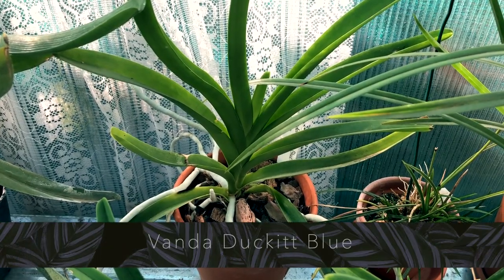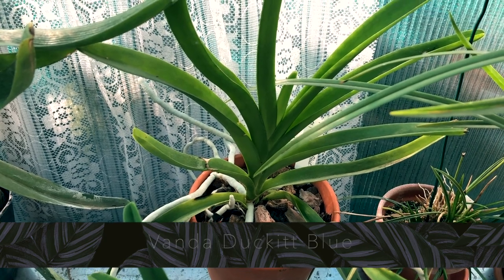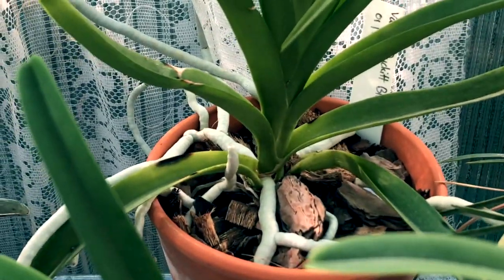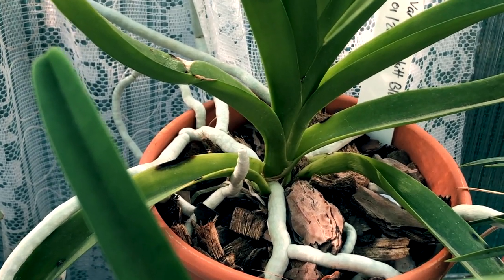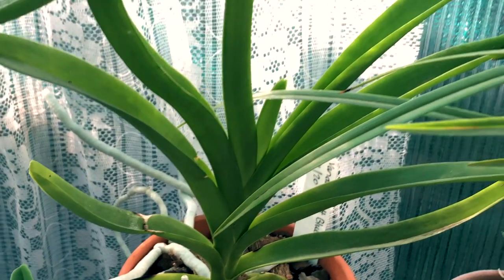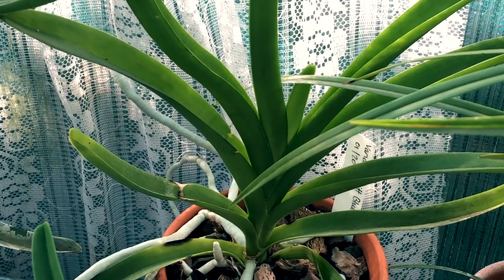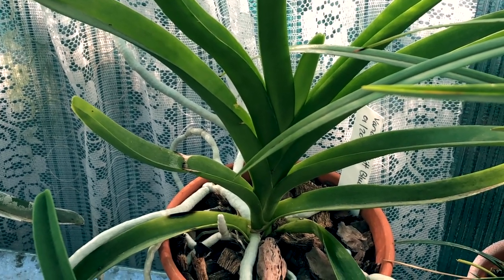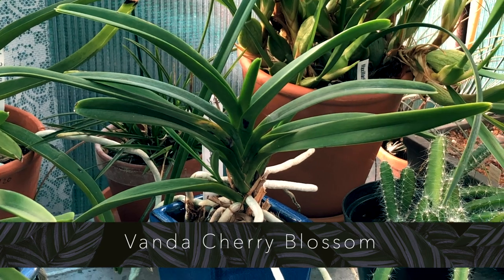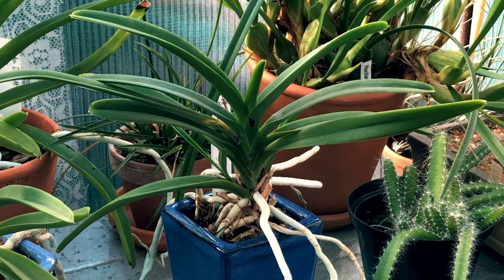Over here we have the Vanda Ducket Blue — a very, very pretty bloom. I haven't seen it flower myself but I've seen pictures. I received this one as a seedling from a friend three or four years ago, so she's getting there. Maybe in the next two or three years I'll get flowers from her. Then Vanda Cherry Blossom, which is looking so stylish — you saw her last week in the care collab.